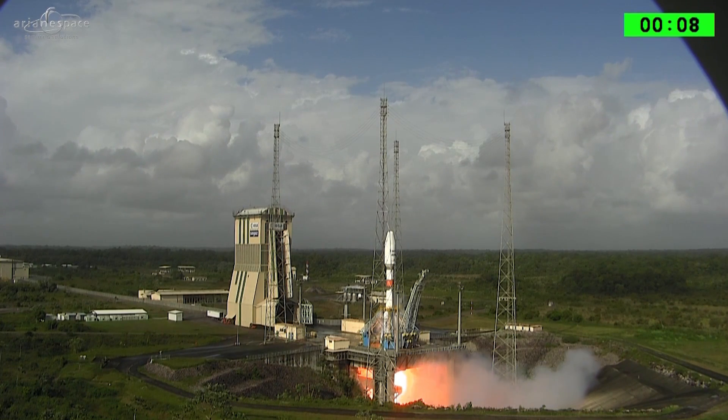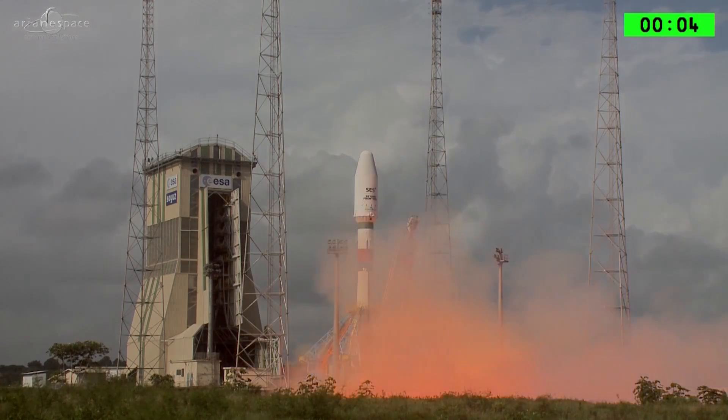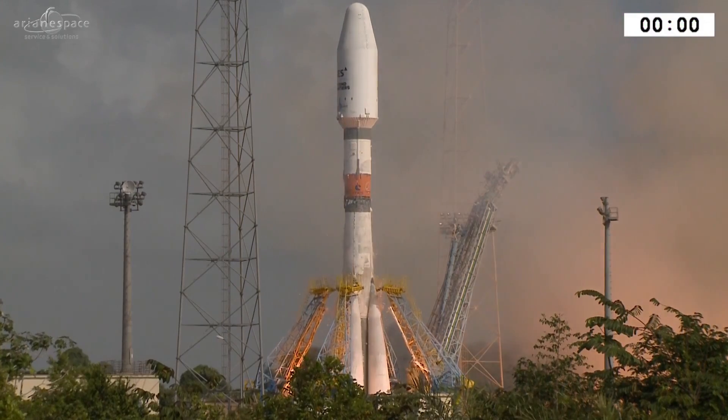9, 8, 7, 6, 5, 4, 3, 2, 1 — top, décollage, lift off.